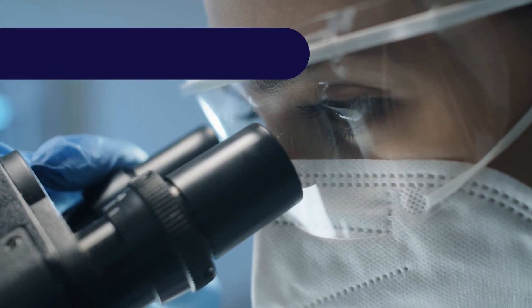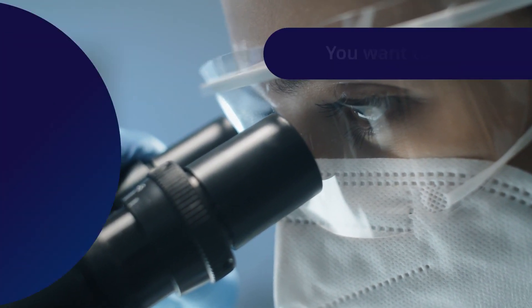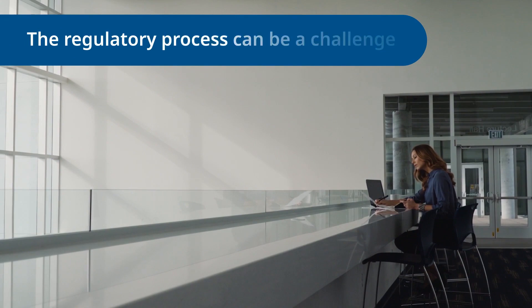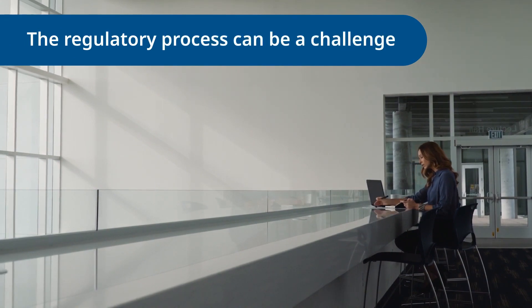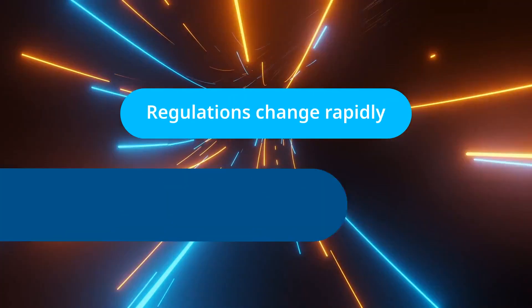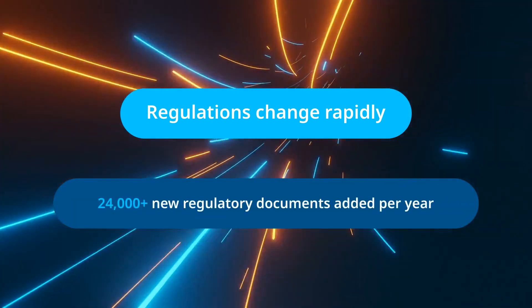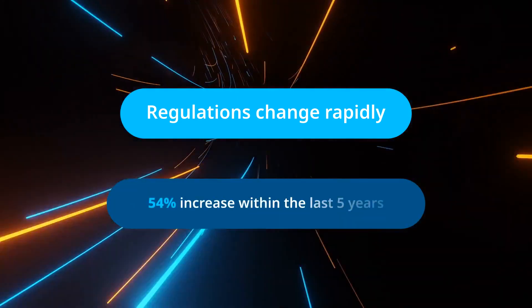You're in the life science industry because you want to make a difference. You want to help patients and grow your business rapidly. But the regulatory process can be an ongoing challenge on that journey. Regulations change rapidly and regularly. They vary from country to country, and keeping track of them can be a daunting task.